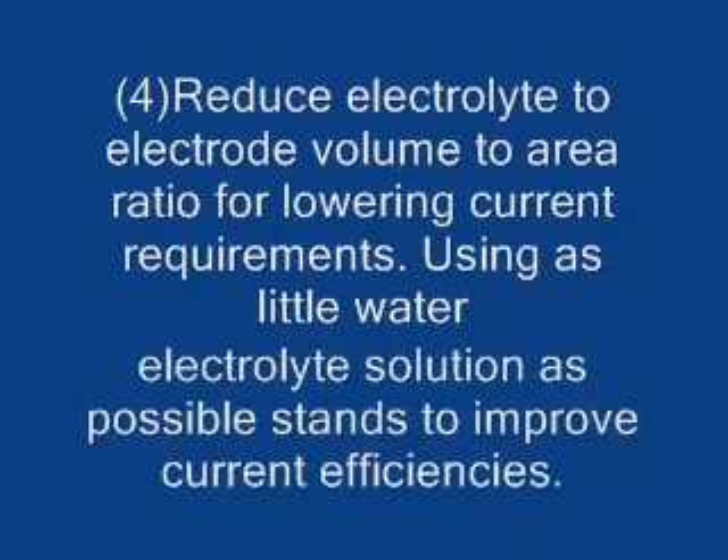Number four: reduce electrolyte to electrode volume to area ratio for lowering current requirements. Using as little water electrolyte solution as possible stands to improve your current efficiencies.